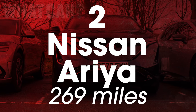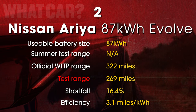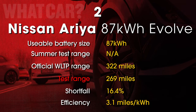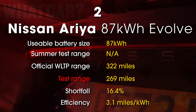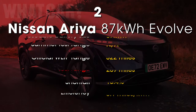Curiously, the Nissan Ariya went into limp mode at around 250 miles, but it just kept on going. The performance deteriorated pretty drastically, but it didn't actually stop dead until it had travelled 269 miles in total.